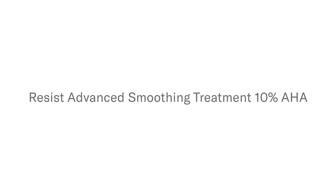I'm excited to tell you about my new Resist Advanced Smoothing Treatment with 10% AHA. What makes it new and different is we mix together different types of alpha hydroxy acids.